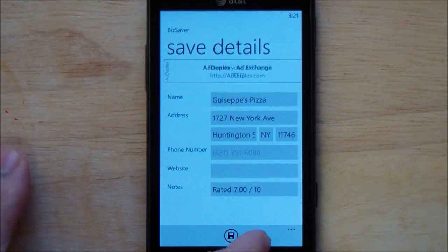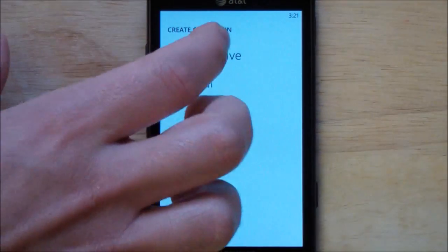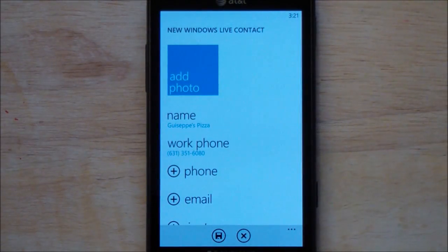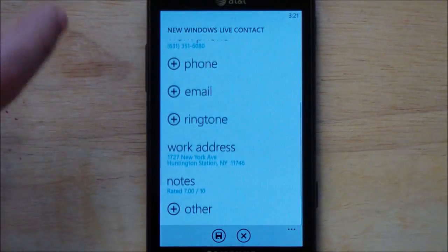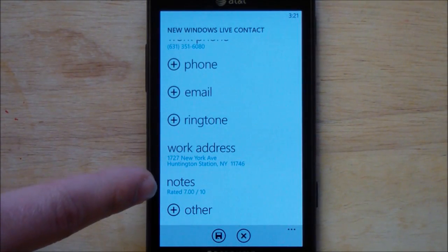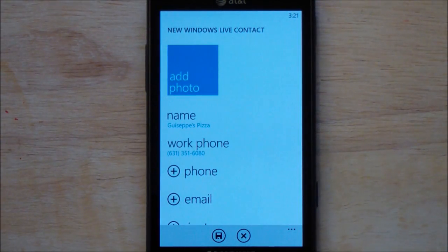So it shows you all the windows. You can go in there and edit and add things. Now we're going to hit Save. I pick my Windows Live and it imports all the information right there — you have the name, the work phone, your work address, and the notes, which is basically the rating. I can now add my photo and save it right to my contacts.